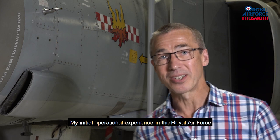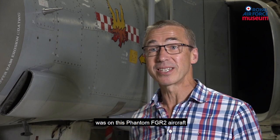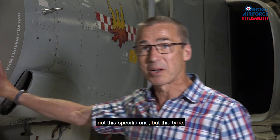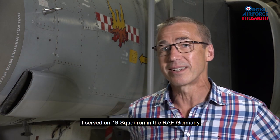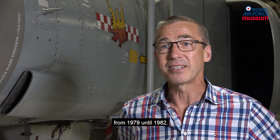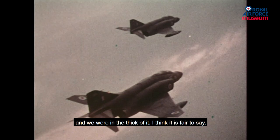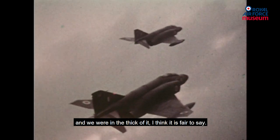My initial operational experience in the Royal Air Force was on this Phantom FGR-2 aircraft — not this specific one, but this type. I served on 19 Squadron in RAF Germany from 1979 until 1982. The Cold War was at its height and we were in the thick of it, I think it's fair to say.